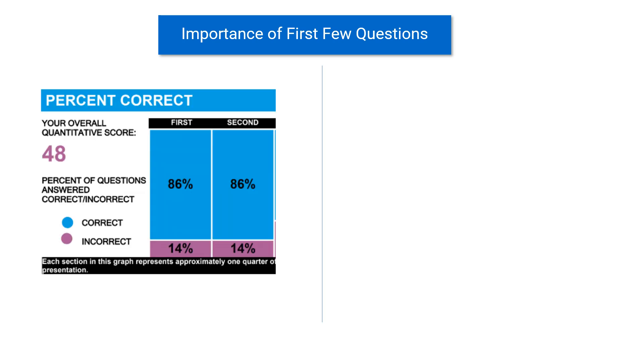GMAT is an adaptive test and the first few questions play a very important role on the test. I am going to share some ESR report snapshots to talk about the importance of the first few questions. Looking at the ESR report of the first student, this student scored a 48 on Quant, which is a pretty good score. This person got 86% accuracy in the first quarter and 86% accuracy in the second quarter. Each quarter on GMAT represents 7 questions. So this student got one question wrong in the first quarter and one question wrong in the second quarter.